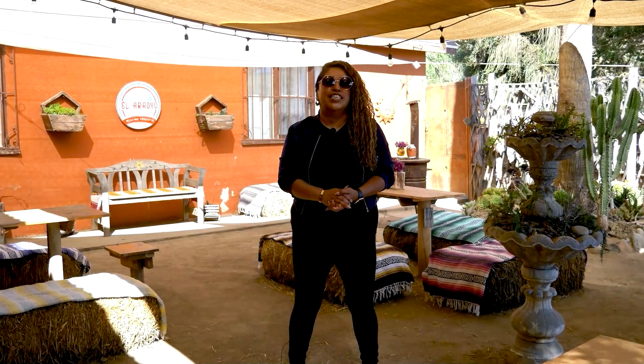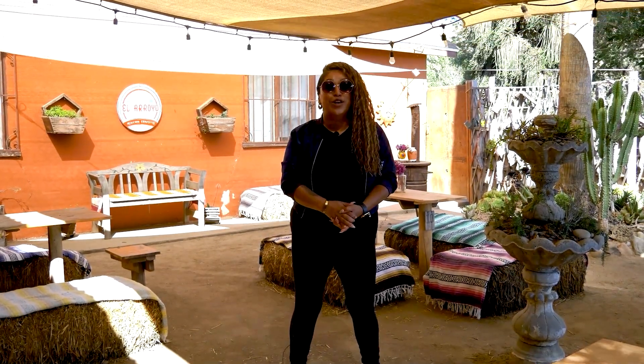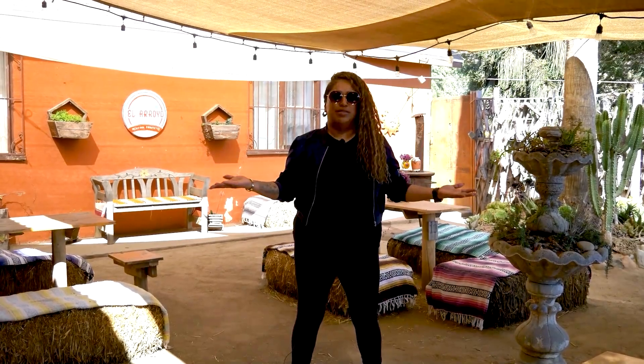Hi everybody, this is your girl Denise Jacobo, better known as Foodie from TJ, and today we're in Rosarito. We're visiting El Arroyo Cocina Campestre, and before I show you how cute this place is, we are going to also taste their food. So let's just jump into it and let me show you what this place is all about — come on, let's go.